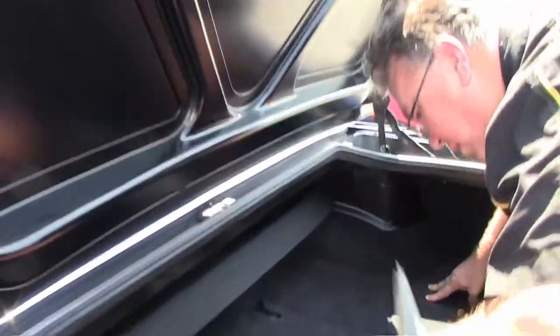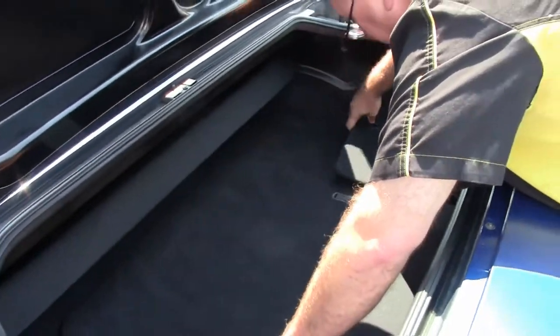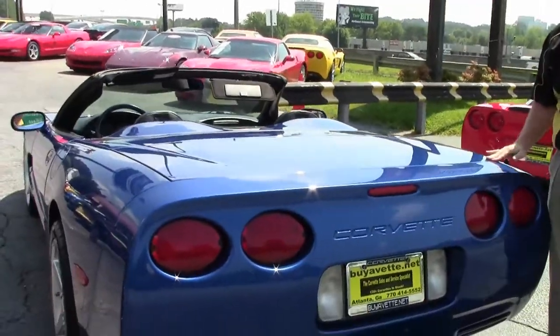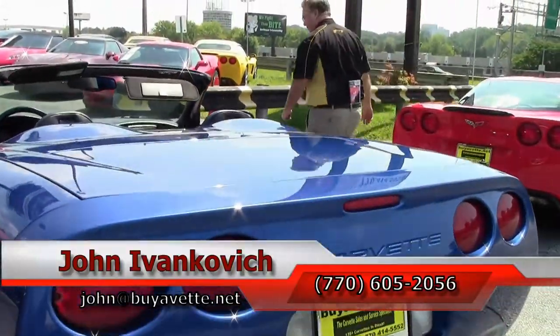We do have the original paperwork and brochure for the car, and our storage that is in all the trunks. If you're thinking about an Electron Blue, give me a call — these don't last long. This color is absolutely stunning.